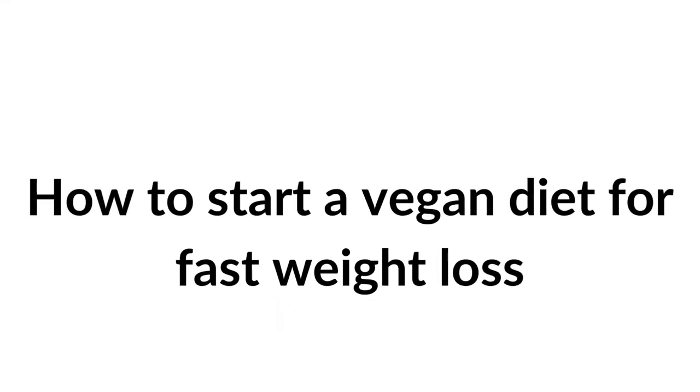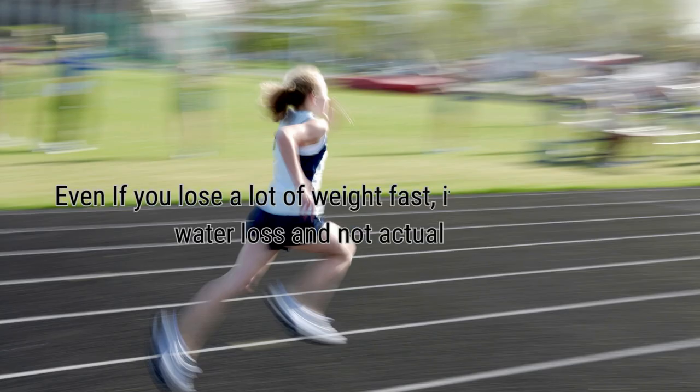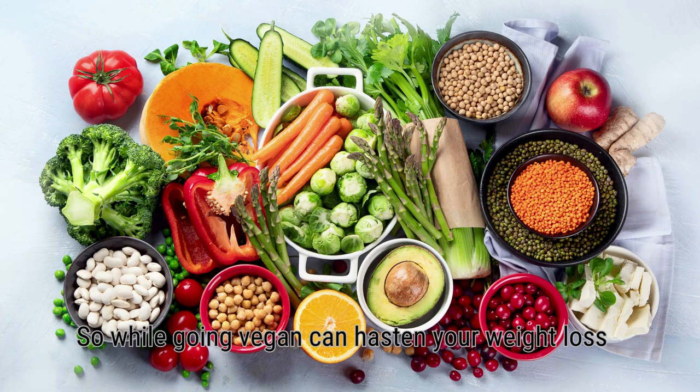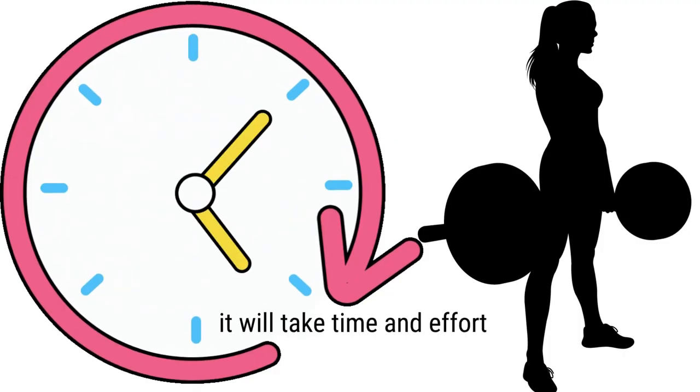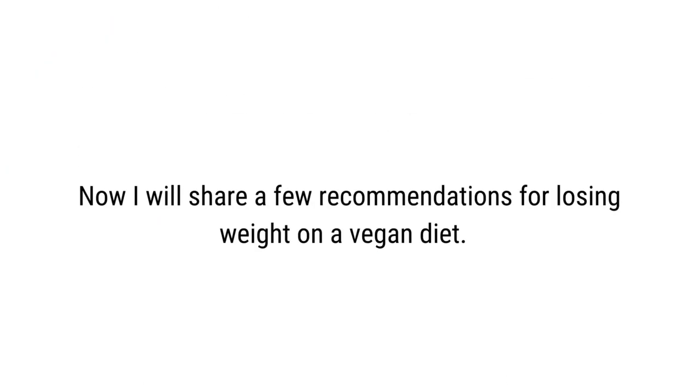Now let's see how to start a vegan diet for fast weight loss. Any diet or weight loss program will require persistence and patience. Even if you lose a lot of weight fast, it might be from water loss and not actual fat. So while going vegan can enhance your weight loss, it will take time and effort.